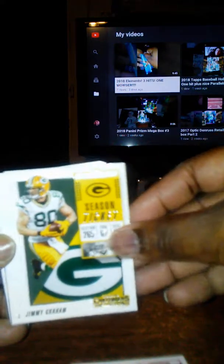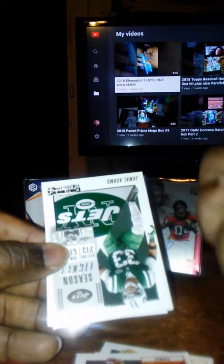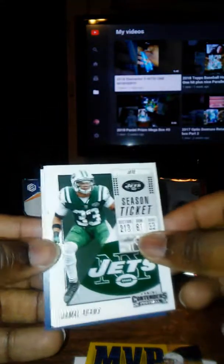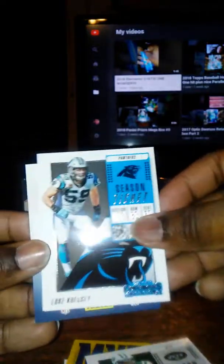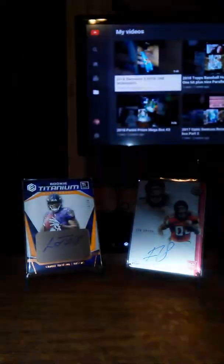Jameis Winston, Jimmy Graham, Derek Carr, Joe Mixon. Oh wow — we got an MVP Contenders insert: Philip Rivers. Nice. We also got Jamal Adams, Luke Kuechly, Kiko Alonso, and a kid reporter card. I like that insert with Philip Rivers — it's a pretty nice insert they put in this year's Contenders.